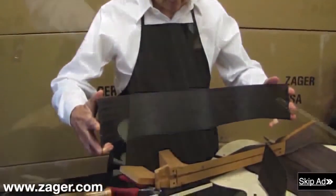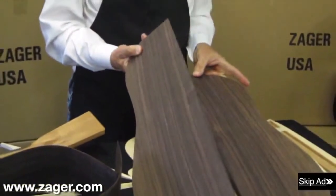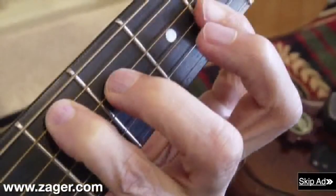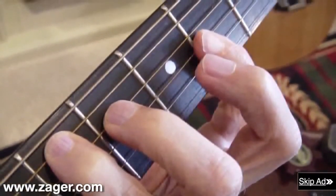Over a 10-year period, Denny rebuilt his guitar from scratch, and after comparing it to the finest guitars on the market, he realized it played 50% easier and sounded on par with the best guitars in the world.